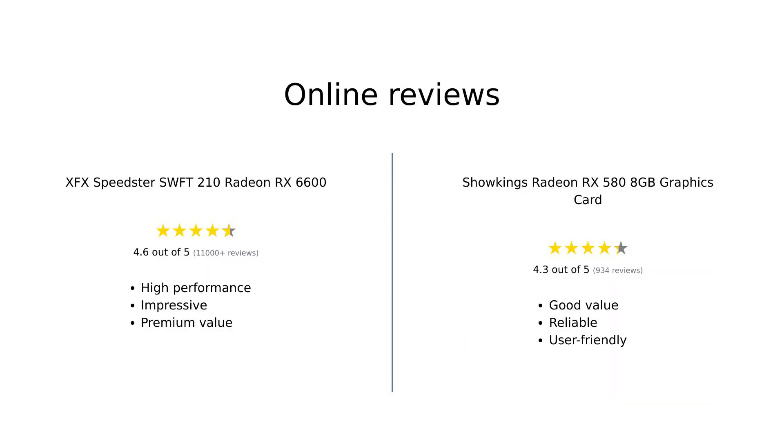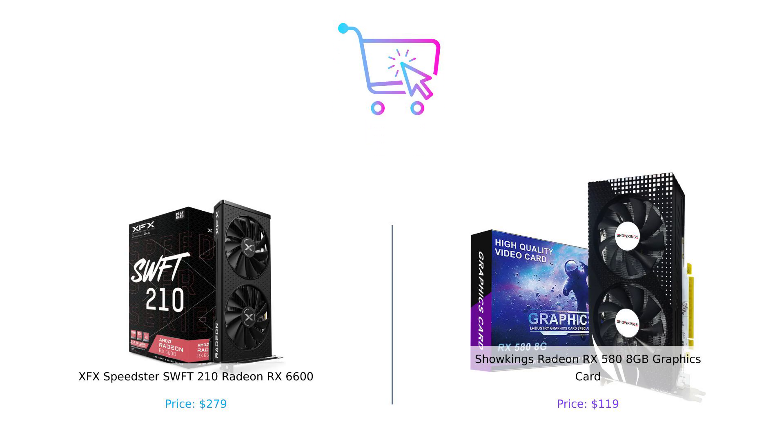Overall, the Showkings Radeon RX 580 8GB graphics card is recognized for its excellent value, reliable performance, and ease of use, making it a great option for budget-conscious gamers. So what's the verdict? If you've got the budget and want the best performance, the XFX Speedster SWFT 210 Radeon RX 6600 is your go-to. But if you're looking for something that won't break the bank and still gets the job done, the Showkings Radeon RX 580 is a hidden gem.